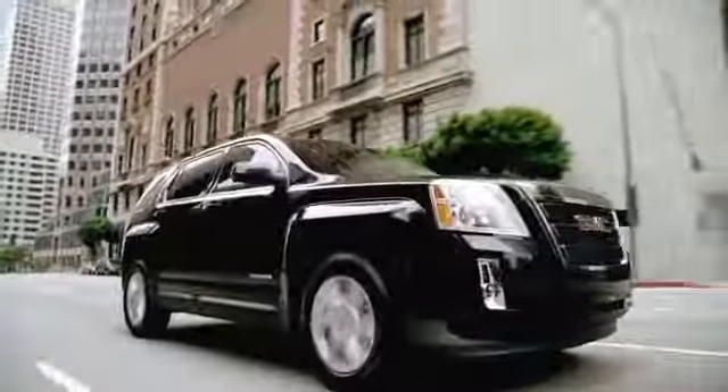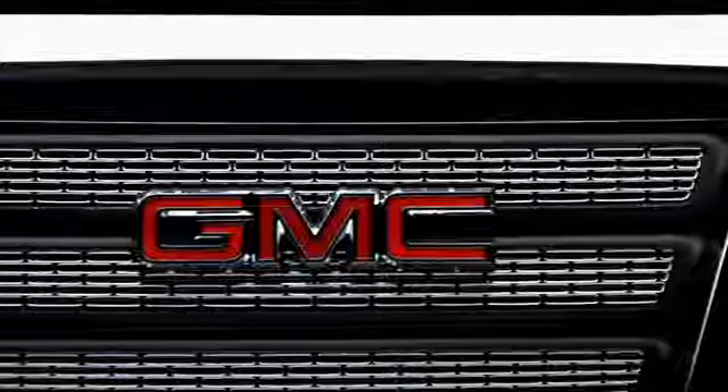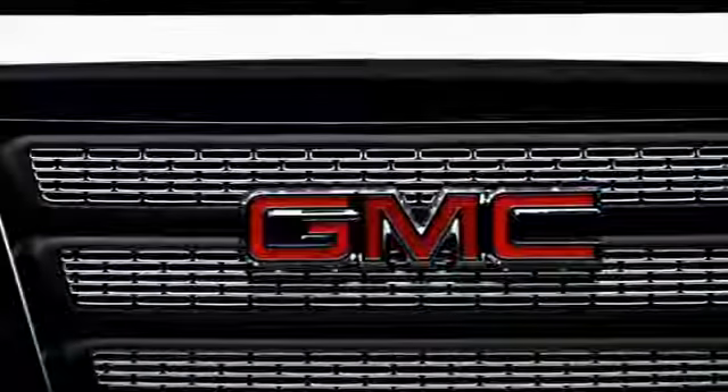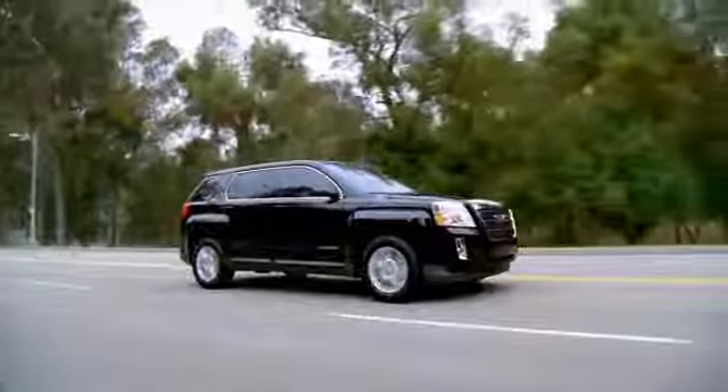The four-cylinder Terrain is paired with about a 19-gallon fuel tank, and what that provides you is about a 600-mile range. Not only do you get outstanding fuel economy, you have a long enough range that you don't have to fill up for 600 miles on the four-cylinder.